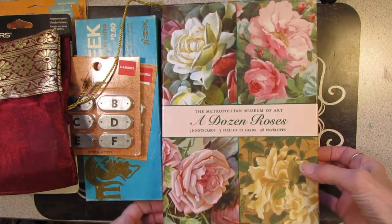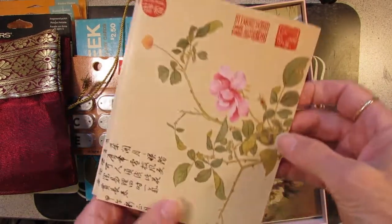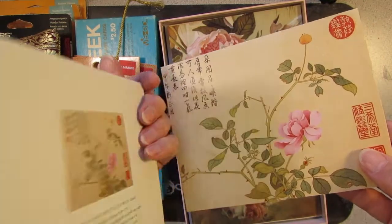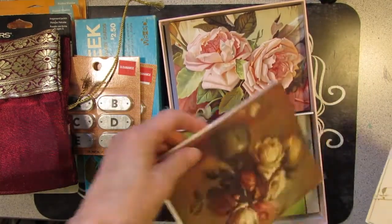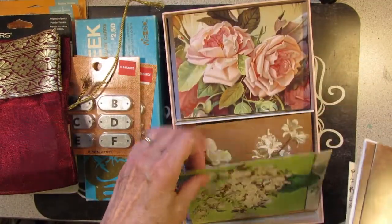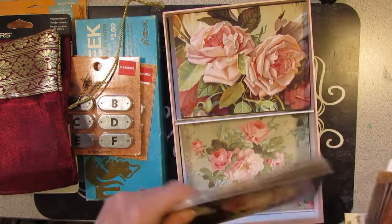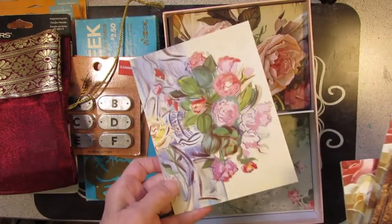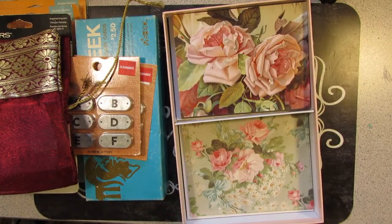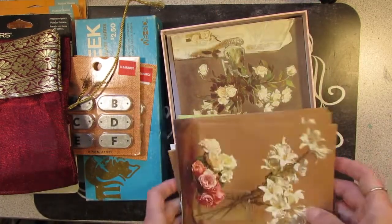Then I got this box of cards — I didn't count how many were in here; I'm sure some are missing. But gorgeous roses and this is Chinese. Just pretty images, really nice — like Van Gogh, all different artists. Gorgeous roses, a lot of them in here. I can use these in my journal or give some away.